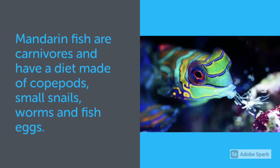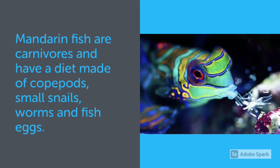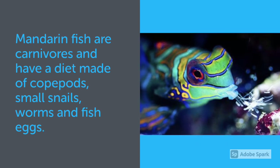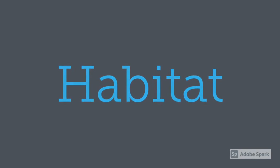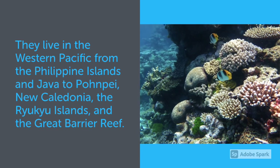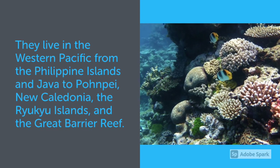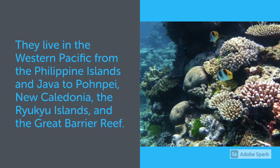Mandarin Fish are carnivores and have a diet made of copepods, small snails, worms, and fish eggs. They live in the western Pacific, from the Philippine Islands and Java to Pompeii, New Caledonia, the Ryukyu Islands, and the Great Barrier Reef.